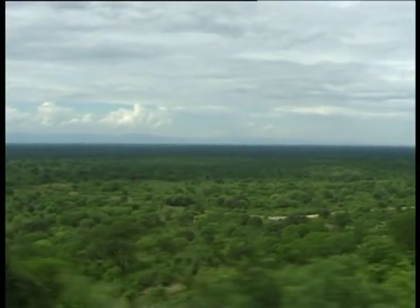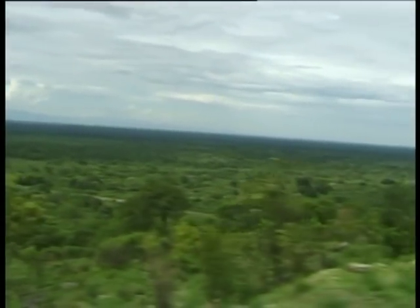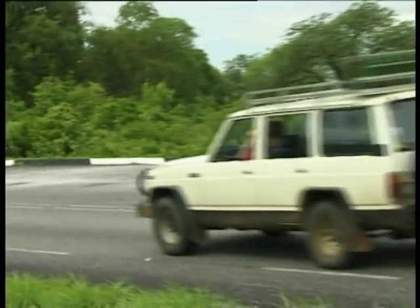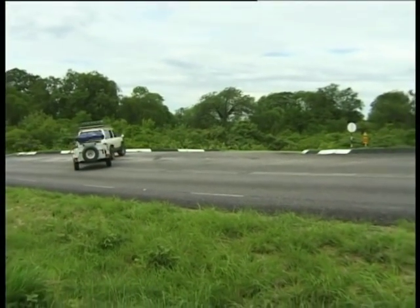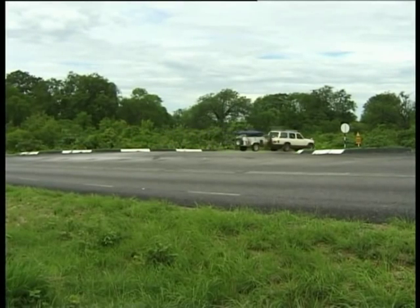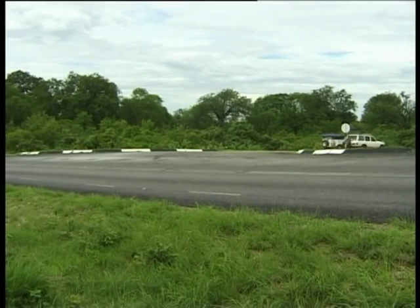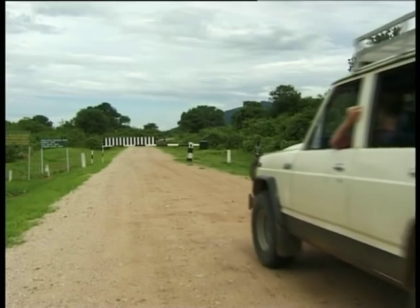Descending the winding pass to the foot of the escarpment, you reach the turn-off to Mana Pools, 16 km from Marangora, where you obtained your permit. Turn right onto the gravel road. The distance to Nyamepi camp and the reception office is 72 km, and could take up to 2 hours to reach.